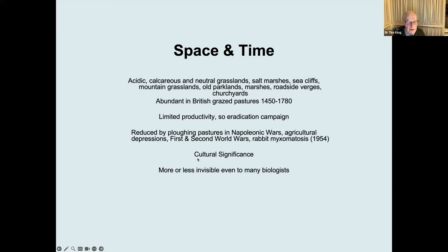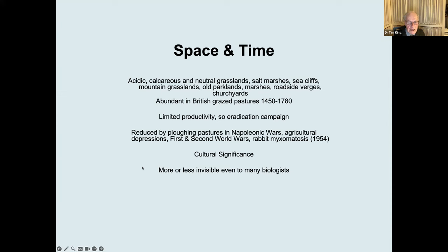The poet John Clare couldn't tell his anthills from his mole hills, but nevertheless they're more or less invisible, even to many biologists. If you haven't got anthills in your back garden or local roadside verge, you should wonder why — they should be there. When I did surveys in Richmond Park in 2017 and 2018, a lot of the citizen scientists there hadn't realised there were any anthills in Richmond Park at all, whereas in those four square miles there are about 400,000.